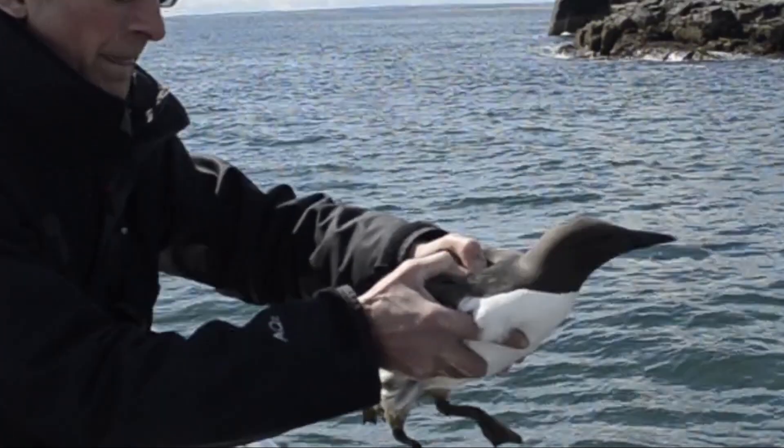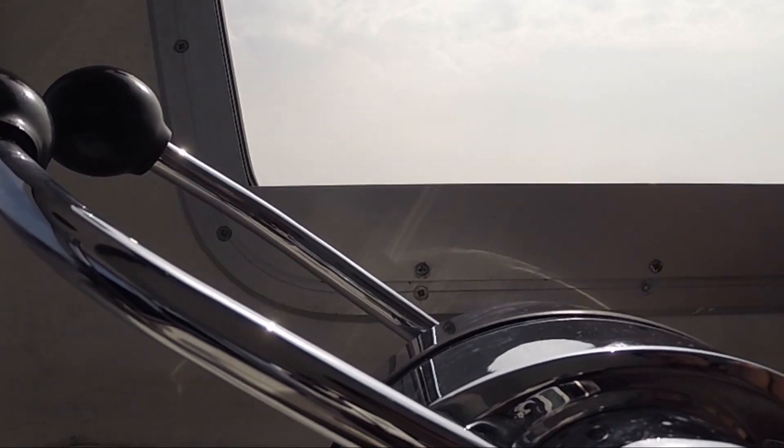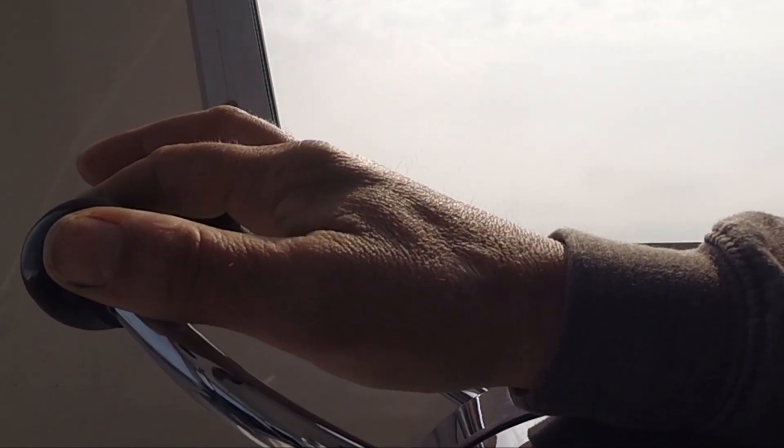Off you go then Andy, let her go. After Andy saved the day and let the little guillemot go, we decided to head back home.